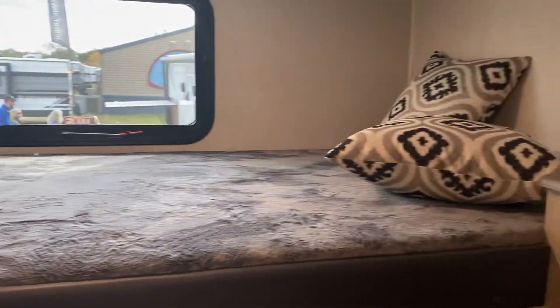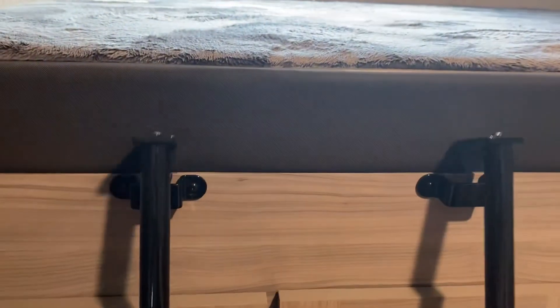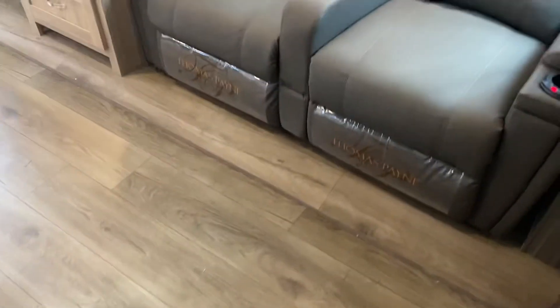Double bunk up above. Huge, huge storage under there, plus the ladder is removable, and there's more storage behind where the ladder is, and a cubby. This is probably the bunkhouse we've seen with the most storage in the bunkhouse — really nice. The slides are carpetless all the way through with matching flooring. This was the Freedom Express.